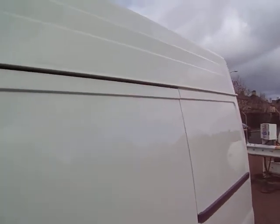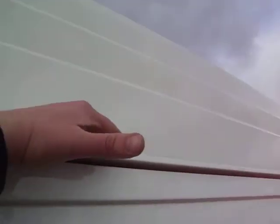Slightly higher roof than the standard. The standard Transit stops there and the medium's got an extra 10-12 inches on top there.